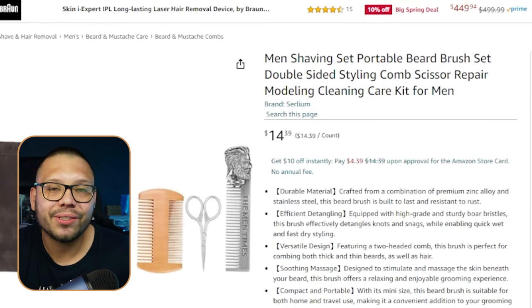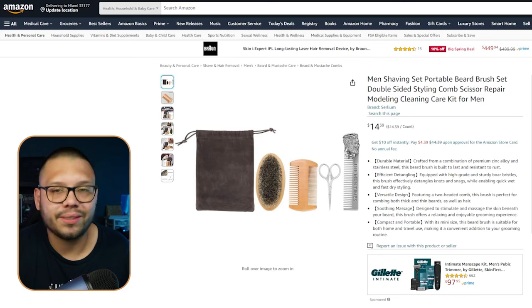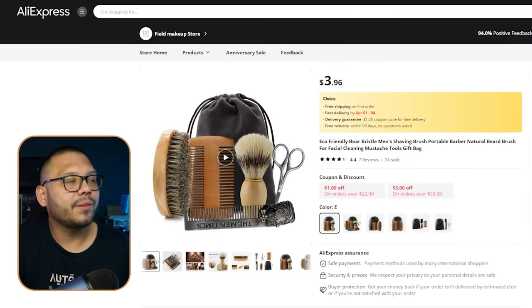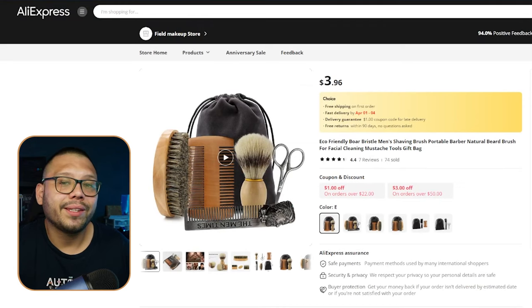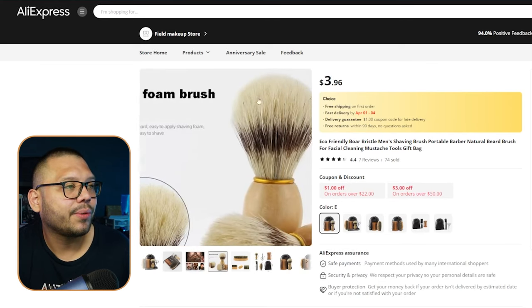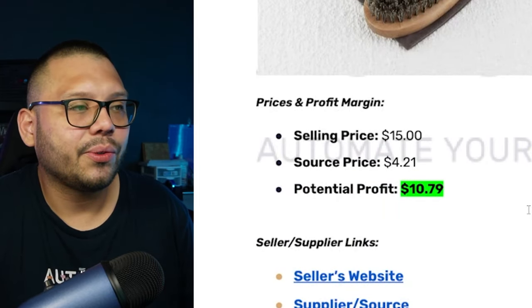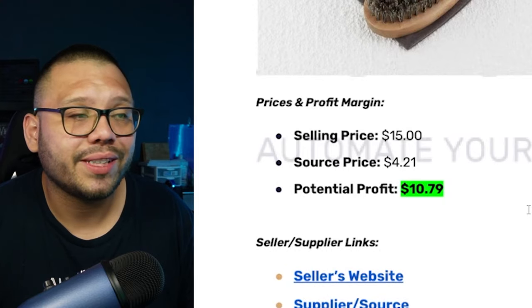Next up, to go along with the head shaver, we have a beard grooming kit. A lot of people who don't have hair ironically have a big old beard — so this is who you're going to advertise to. On Amazon it's running for $14.39 and includes two brushes, a stiff-bristle brush, and a pair of scissors. On AliExpress we can find a very similar item with an added bonus — an extra small dusting brush — running for $3.96. Selling price about $15, sourcing price $4.21, giving us a potential profit of $10.79.